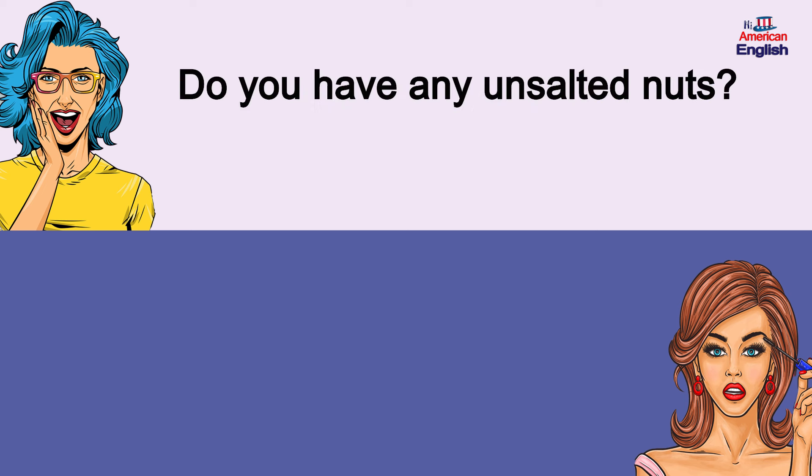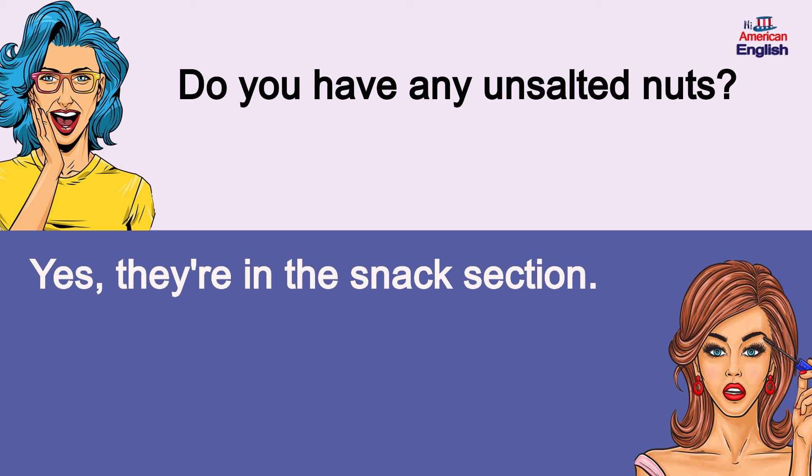Do you have any unsalted nuts? Yes, they're in the snack section. Do you have any unsalted nuts? Yes, they're in the snack section.